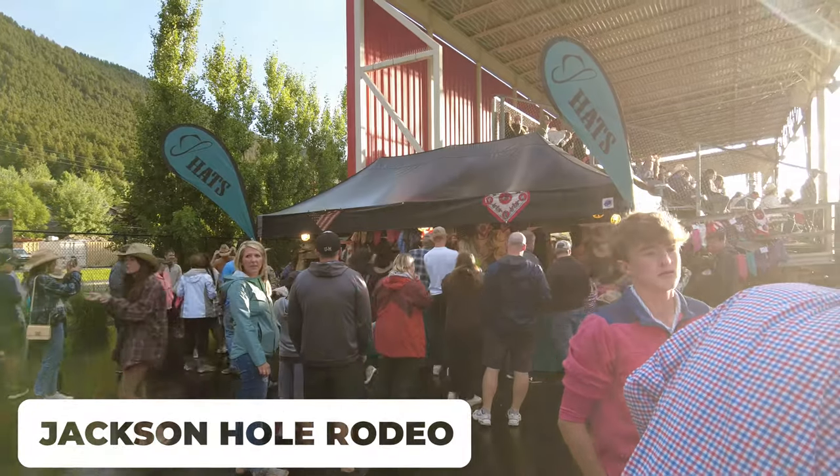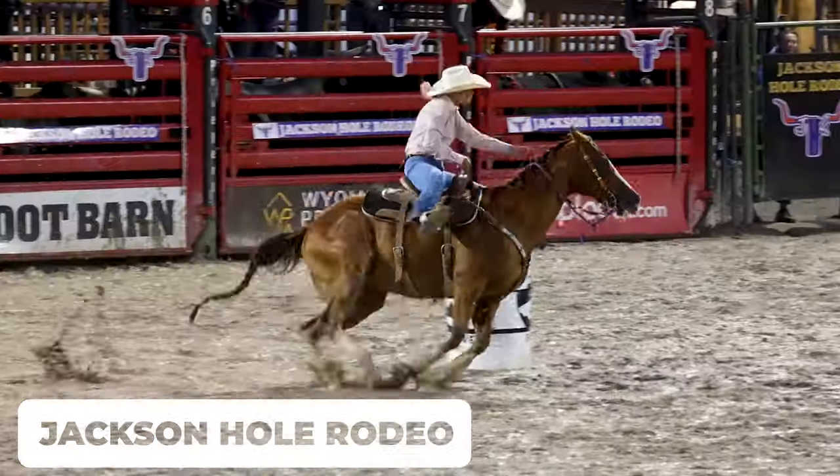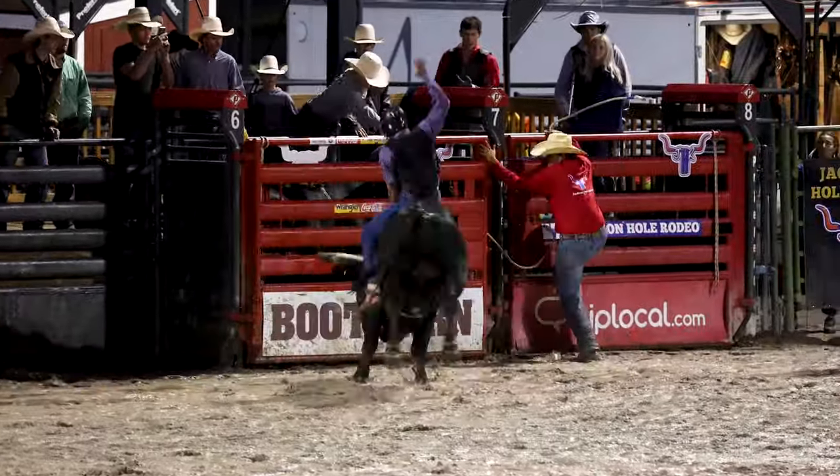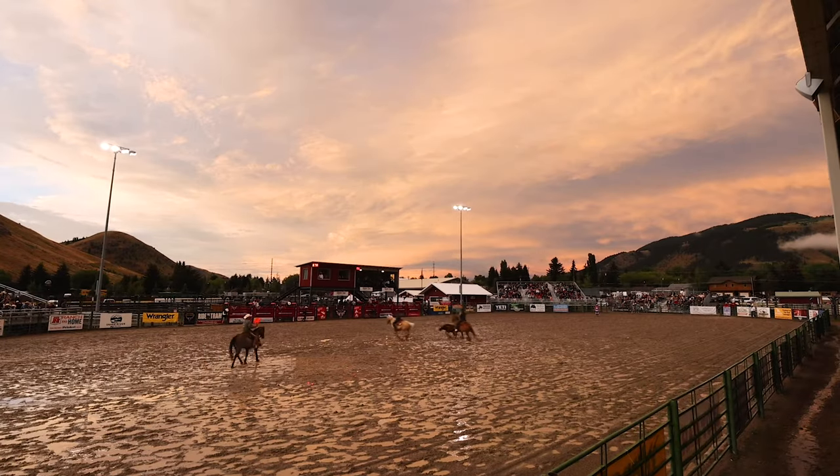Another fun activity to consider in the summer is the Jackson Hole Rodeo. This is small town rodeo at its finest and honestly it's highly recommended — it's just plain fun.